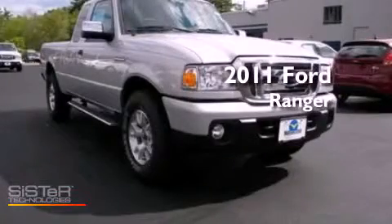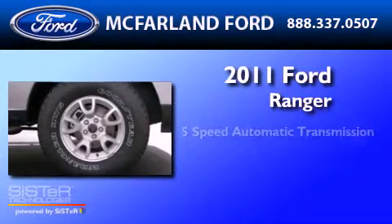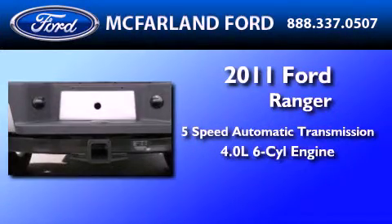This is a brand new 2011 Ford Ranger. This truck has a five-speed automatic transmission and a 4.0 liter V6.